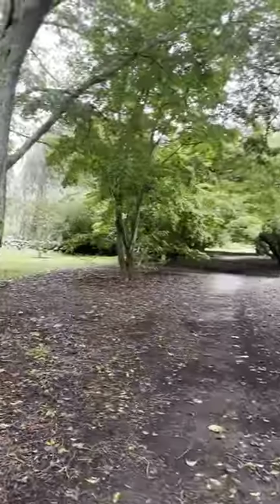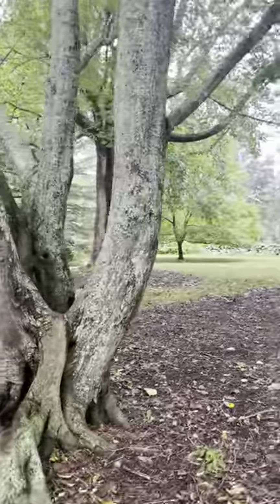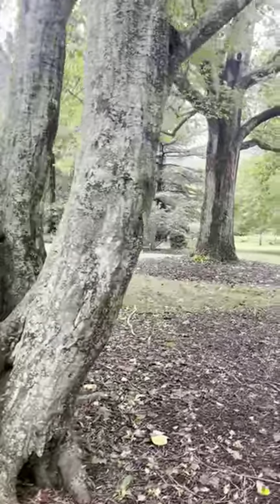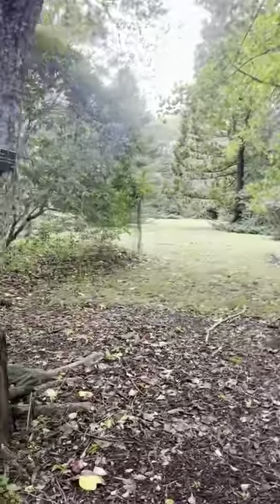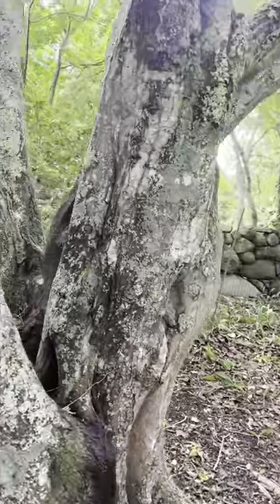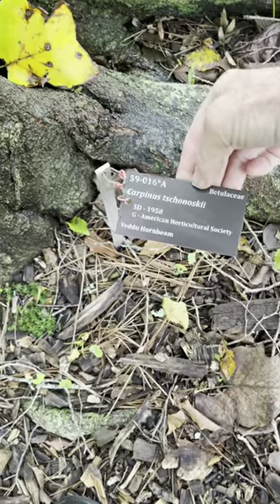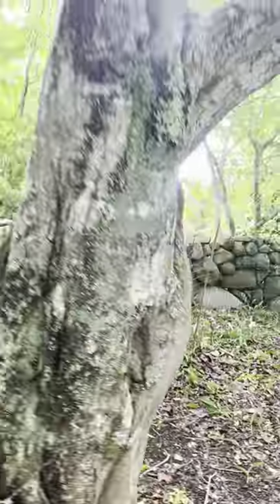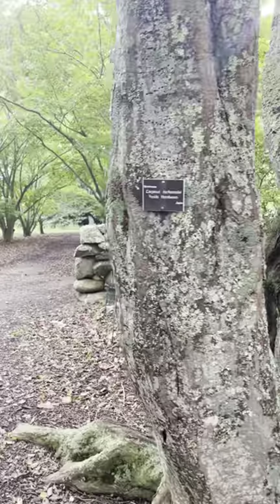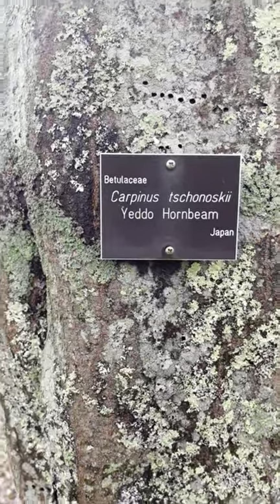These two trees here are magnificent. They're called Carpinus. Of course they're very old, and these Carpinus I think are from Asia — there's the label. But we also have Carpinus that are native. Here's another label: this Carpinus is from Japan.